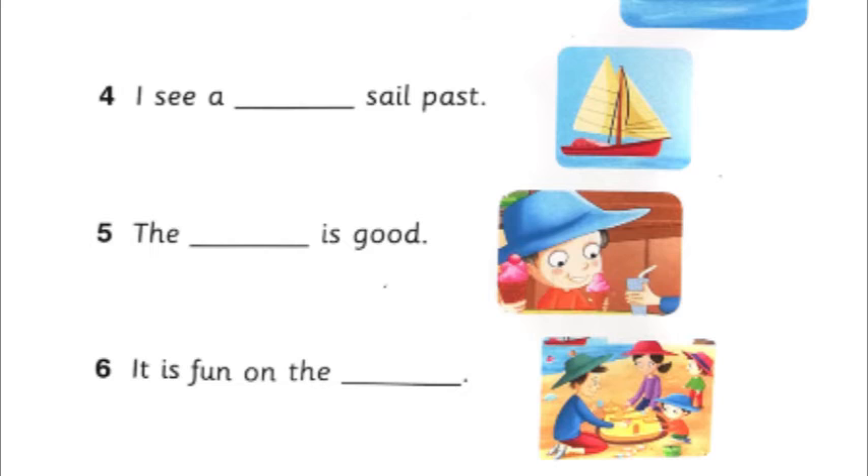Then the fourth sentence: I see a blank sail past. What have they given us in the picture, children? It's a ship. So we will choose the word ship. The sentence will be: I see a ship sail past. Then the fifth one: the blank is good. What is the boy eating? Ice cream. So the sentence is: the ice cream is good. Then the sixth sentence: it is fun on the blank. What is the word we are going to write there? It is fun on the beach. We will choose the word beach there.